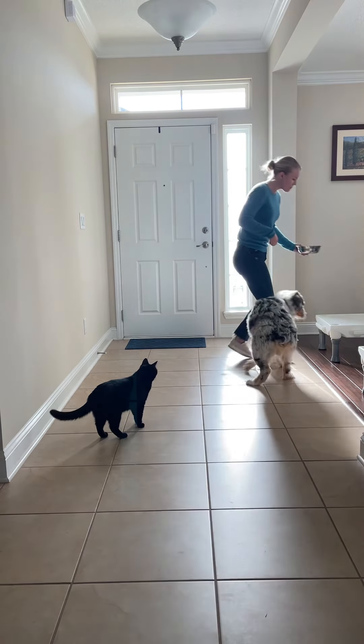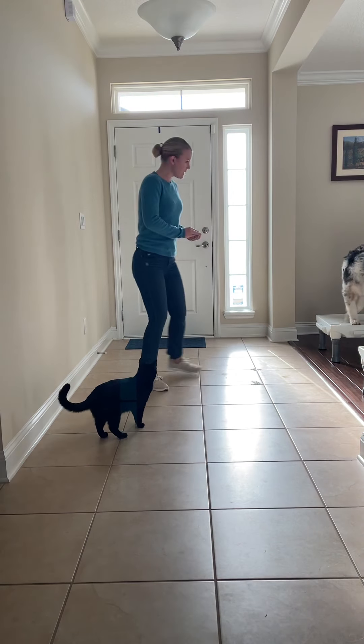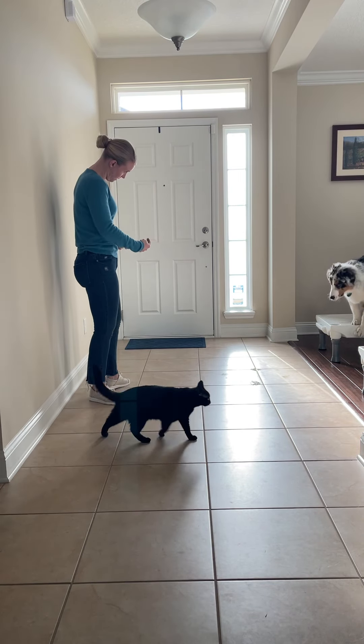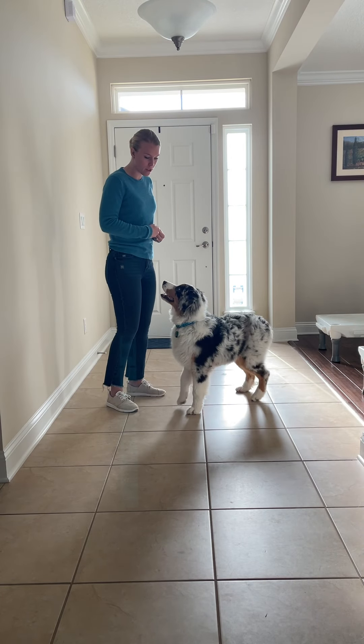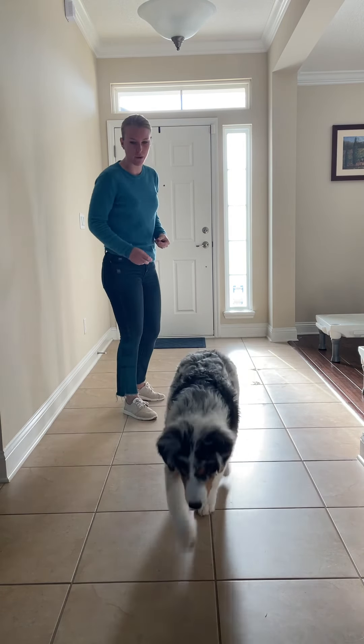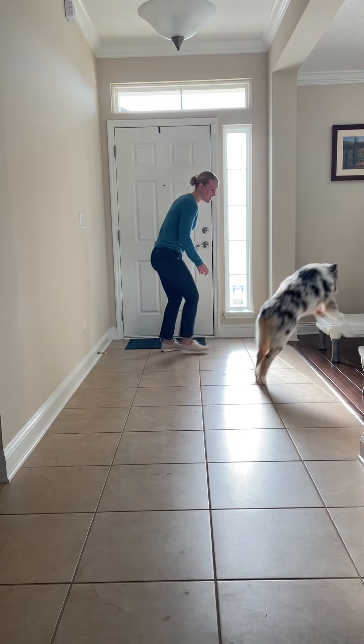In order to start this game, I've got my two treats. I'm going to start with my search cue. I say 'search,' toss a cookie a little ways away, say the dog's name, and run away from my dog while watching them.